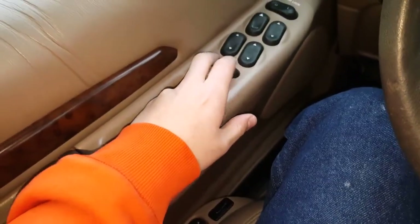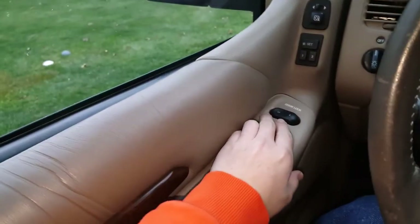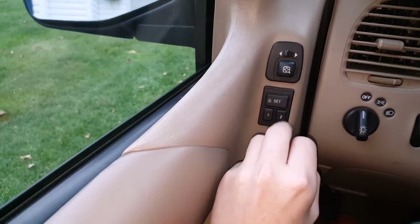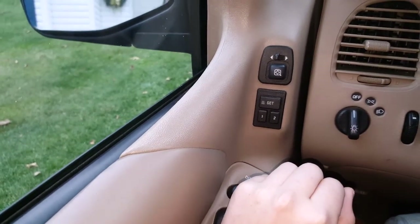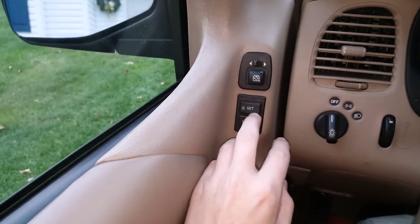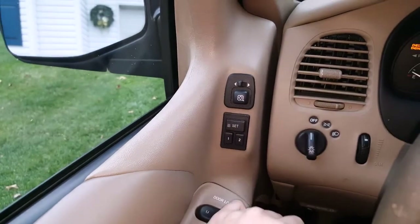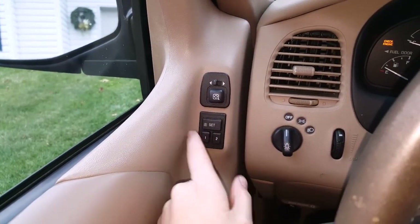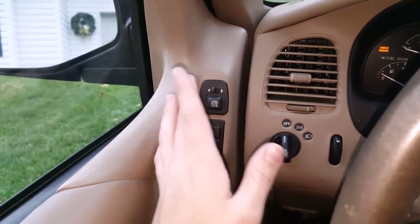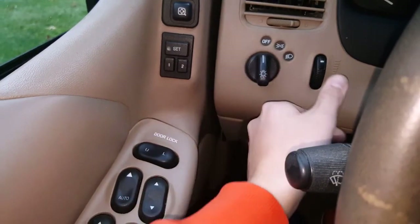We have heated seats on both sides, and power seats — both power and heated on both sides. A little disappointed that the back adjustment is manual. On the seat controls you can adjust tilt, height, forward/backwards, and front height. You also have power windows with auto on the driver's side, power door locks, and custom seat memory presets — so if my dad wanted to drive it, he could be number two and I'm number one; we just hit the button and it adjusts automatically.